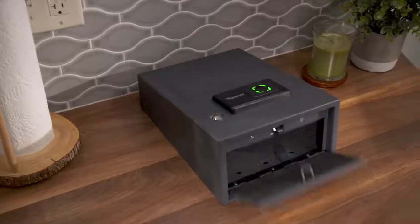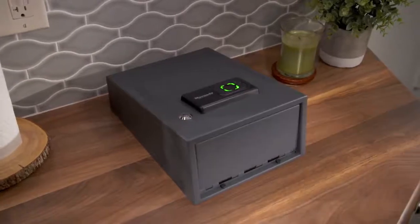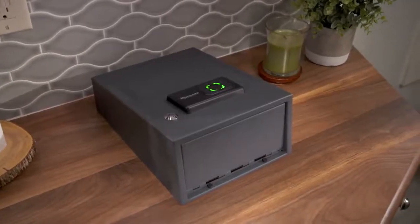Responsible gun owners know the importance of securing their firearms. Hornady Keypad Vaults provide reliability, ease of use, and affordable protection.